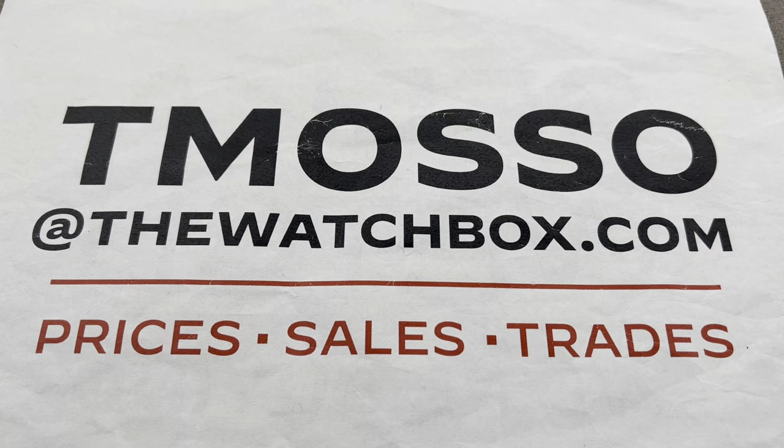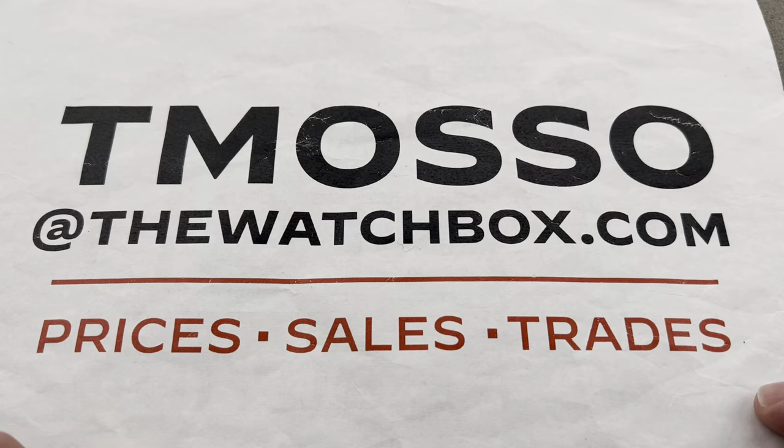Hi, I'm Tim. Welcome to Watchbox, and thanks for logging on. If you love these watches, reach out to me, because everything is for sale.